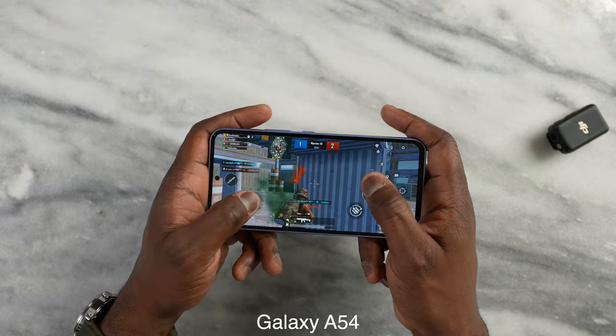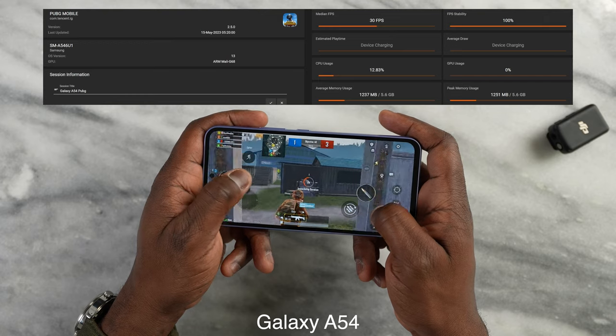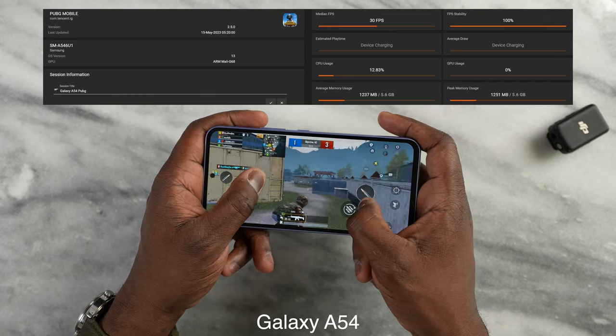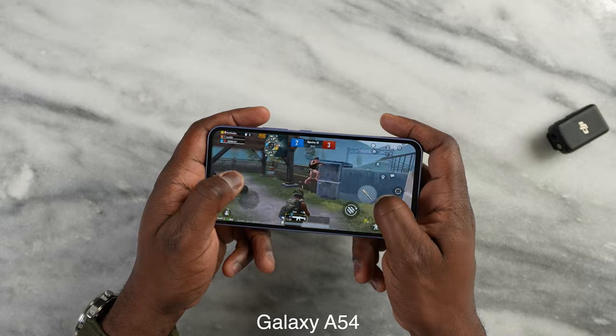Now moving over to PUBG Mobile. This is where we start seeing some differences with both chipsets and both devices. The Galaxy A54 can play PUBG Mobile at 30 frames per second — it doesn't matter what settings I try or lower it to, it is usually 30 frames per second.